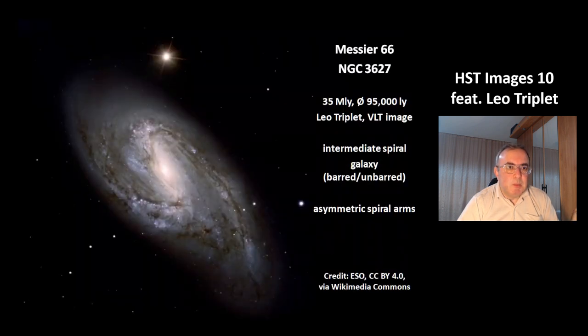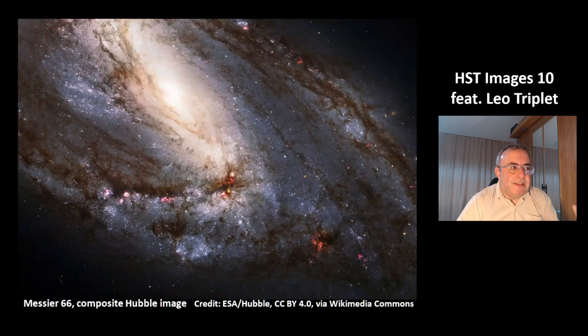This is the third galaxy of the triplet, Messier 66, also known as NGC 3627. Its size is almost the same as the Milky Way, with a diameter of 95,000 light years. This is a picture from the Very Large Telescope. It is an intermediate spiral galaxy, between barred and unbarred. You can see the spiral arms are asymmetric — for example, one arm is a bit bent. This is a beautiful composite public image of Messier 66, and you can again see this arm is a bit bent.